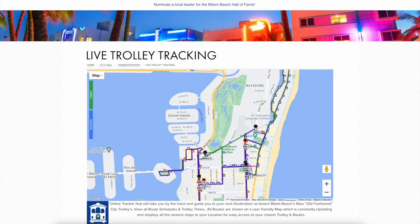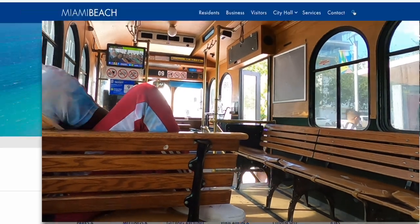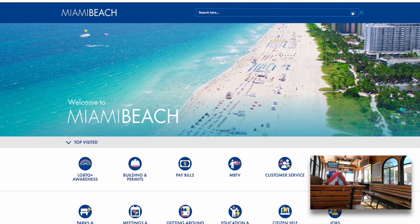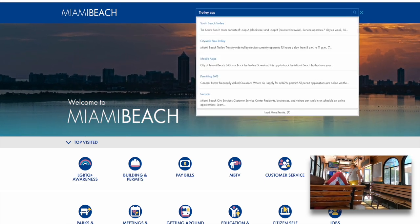Just go to the getting around section and click on track live trolley. You'll see real-time locations of the trolleys, and you can click on the trolley itself or one of its stops for more details. There's also an app you can download if you prefer. I typed trolley app in their search feature and was quickly taken to the right page.